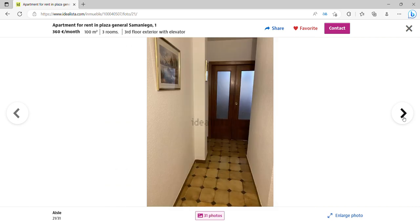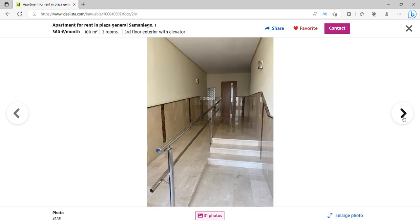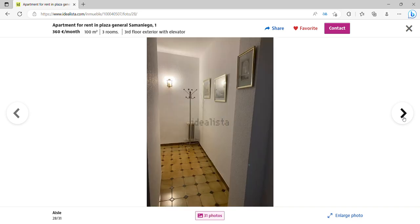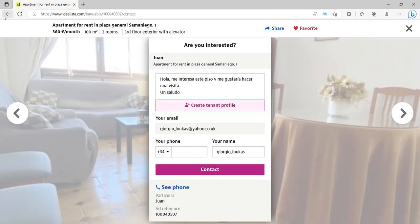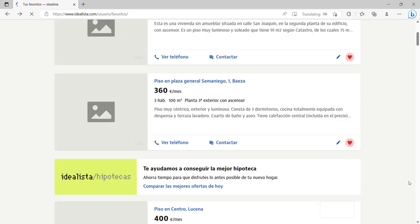There's the kitchen again, the entrance, another bathroom — not the best bathroom but perfectly functional. There's the outside area and a corridor. I think this is incredible value for money, especially if you're a family wanting to relocate to a lovely area, or perhaps you want to rent and share with friends as a digital nomad.